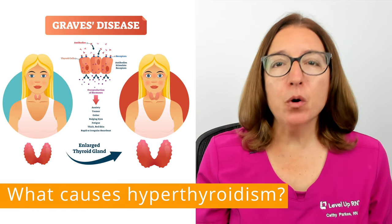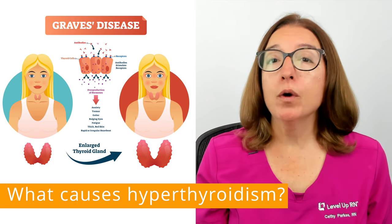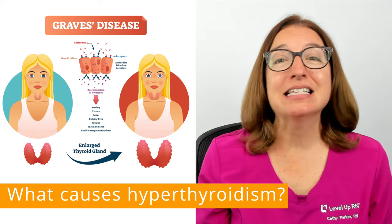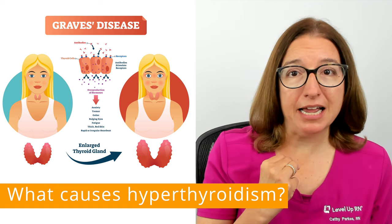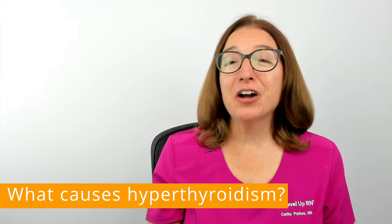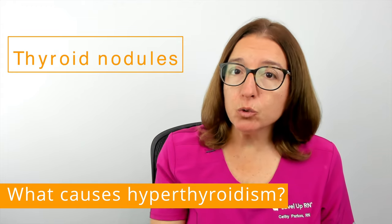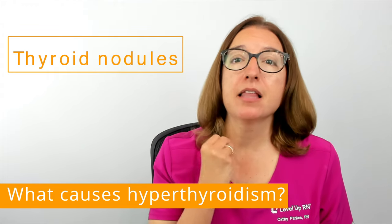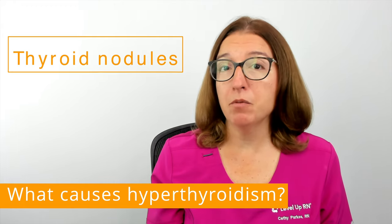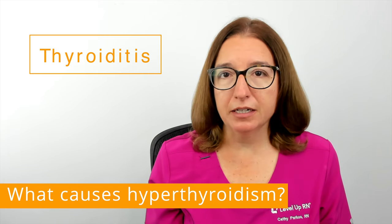Graves' disease is the most common cause of hyperthyroidism. This is an autoimmune disorder where the immune system, which is supposed to protect the body, instead attacks the thyroid gland and causes it to produce too much thyroid hormones. Other common causes include thyroid nodules, which are lumps in the thyroid gland that are typically not cancerous but can become overactive, as well as thyroiditis, which is inflammation of the thyroid gland.